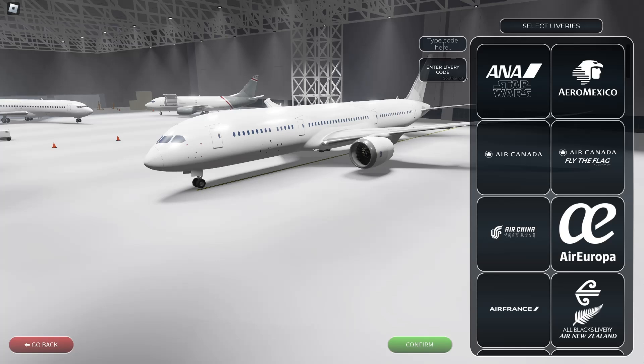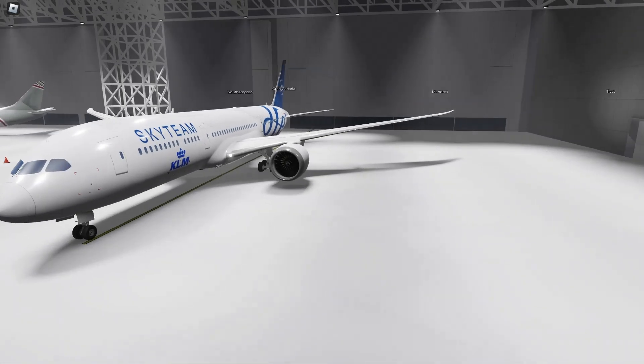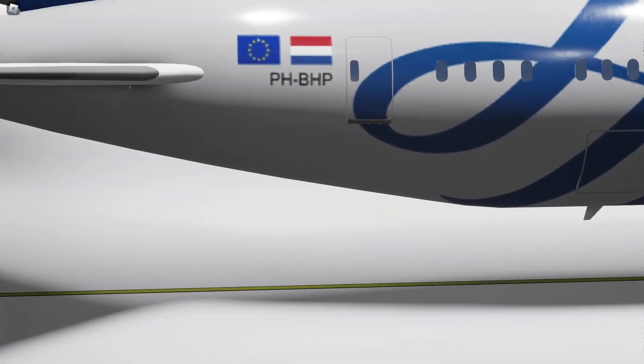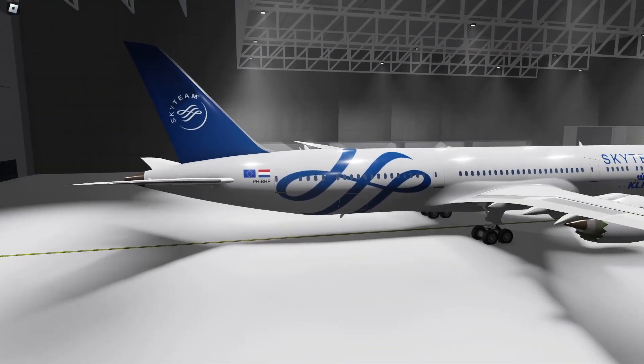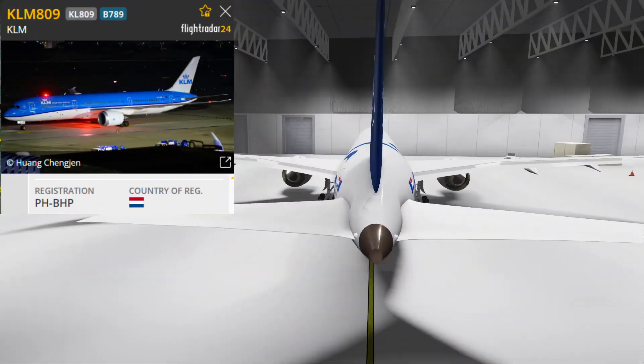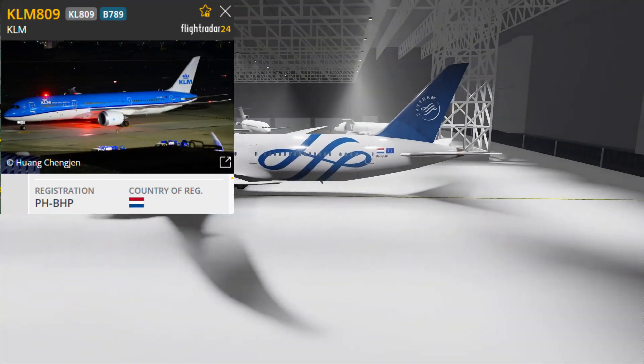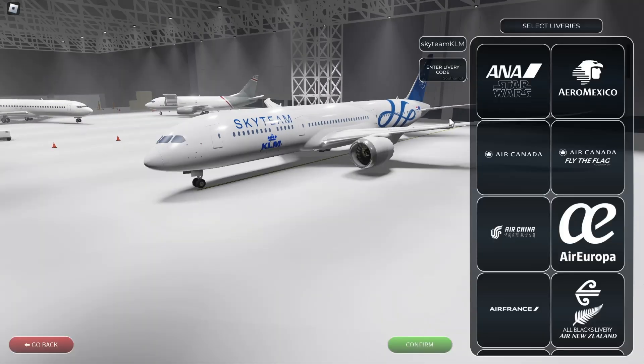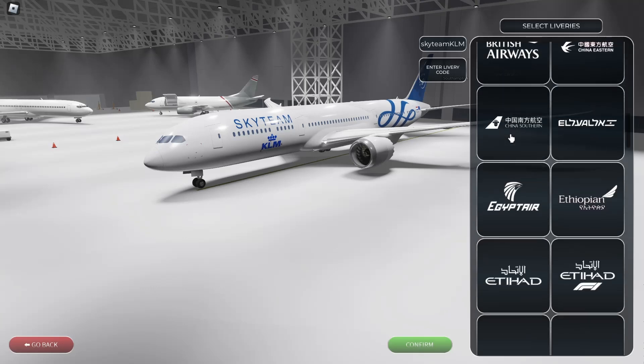First off, we're going to start here in the hangar with the secret KLM Sky Team livery on the Boeing 787/9. If you type 'Sky Team KLM' — it can be all caps or all lowercase, it doesn't matter — you get this special Sky Team KLM livery, which you cannot find in the livery selector. This registration, PH-BHP, is not actually a Sky Team livery 787 — I'll have the picture of the actual aircraft on screen.